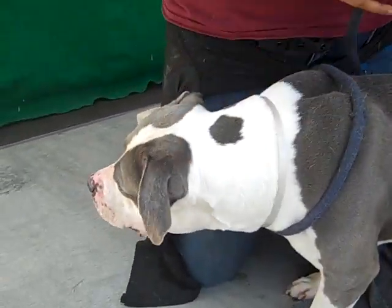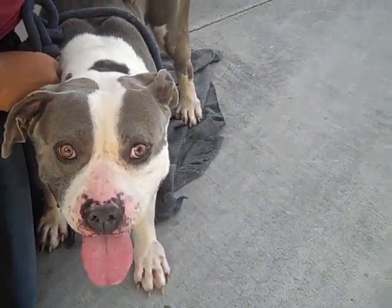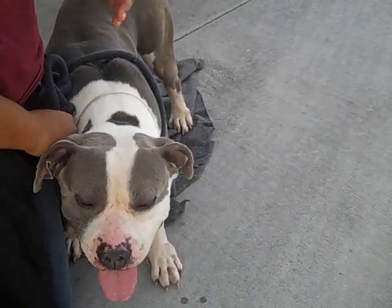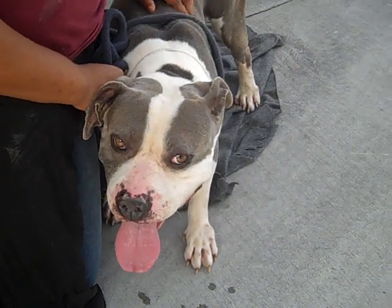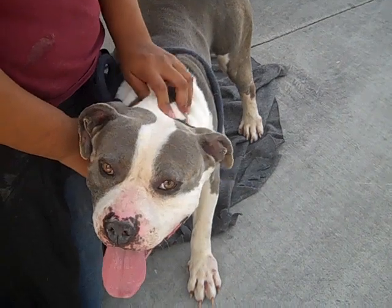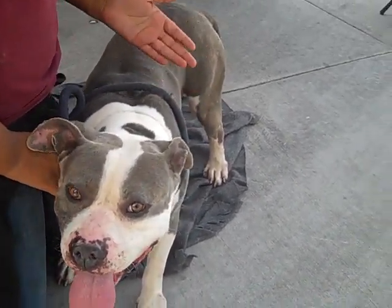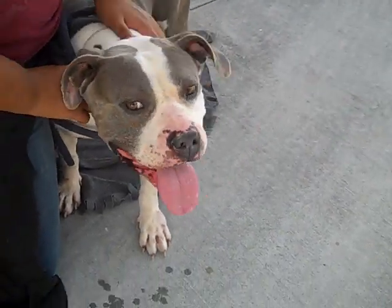He has a medium energy level, so he's a good dog if you just want to sit at home and relax. But you can also take him for short walks — he doesn't need any extreme exercise. He's very good with new people, easy to introduce, and very loving. He knows basic training — sitting down, laying down. He does jump a little bit, but you can easily correct that by telling him not to, and he'll listen.